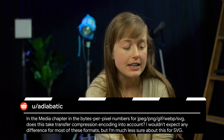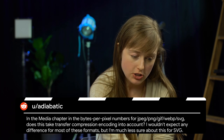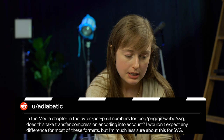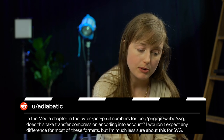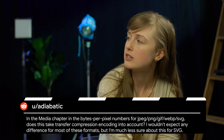Next, AdiabaticUnreaded asks: in the media chapter, in the bytes-per-pixel numbers for JPEG, PNG, GIF, WebP, and SVG, does this take transfer compression and encoding into account? The short answer is yes — all of the page weight and resource byte metrics are coming from the transfer size metric, which does include compression over the network.